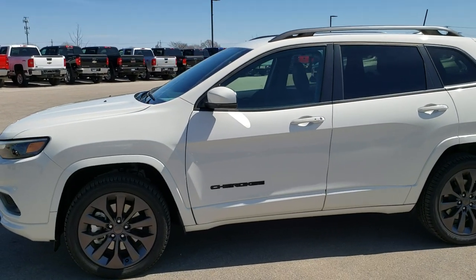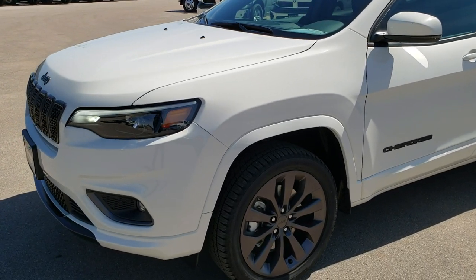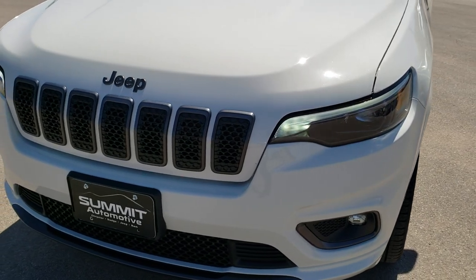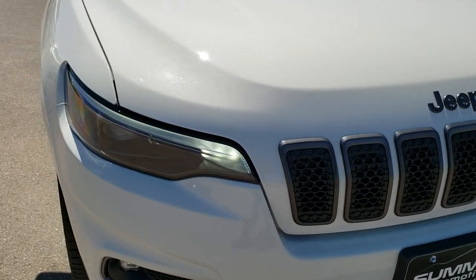This is stock number 9J221A. We are here at Summit Automotive in Fond du Lac, Wisconsin, your new and used Jeep headquarters. Today we are checking out this like-new 2019 Jeep Cherokee Limited High Altitude.